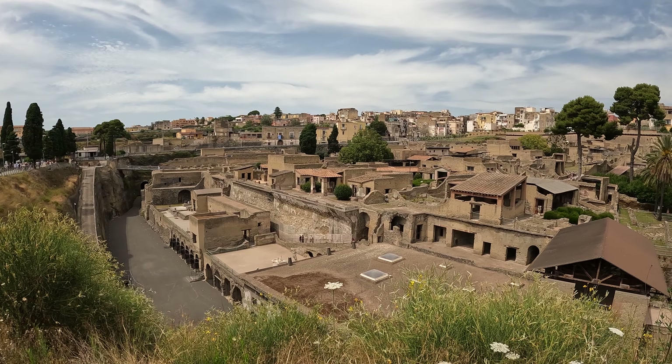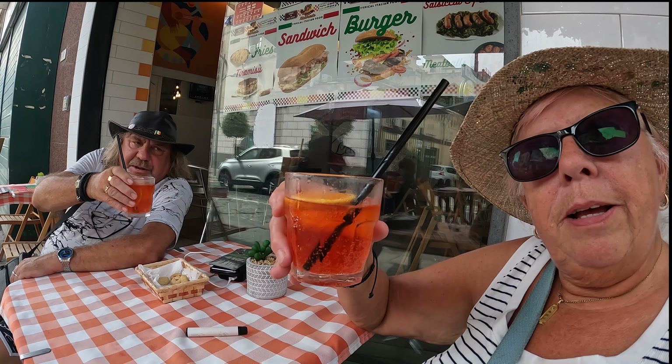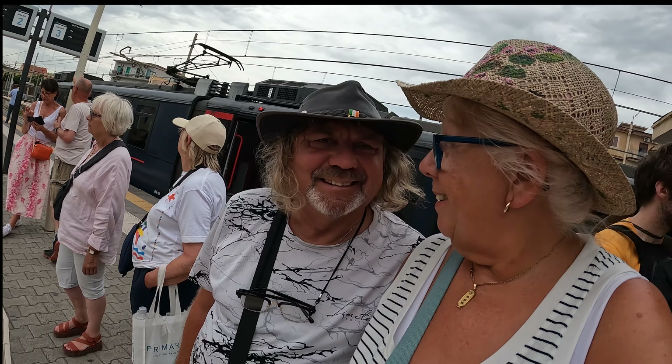We'll go to Pompeii tomorrow and compare the two. So we finished Herculaneum — just through there — and we got sidetracked didn't we Mr D. It is Father's Day after all so Mr D deserves a treat. Cheers guys — we've got a pair of spritzes, happy Father's day to all fathers out there! It's eight o'clock now, it's so warm. The sun's gone but the train is coming.